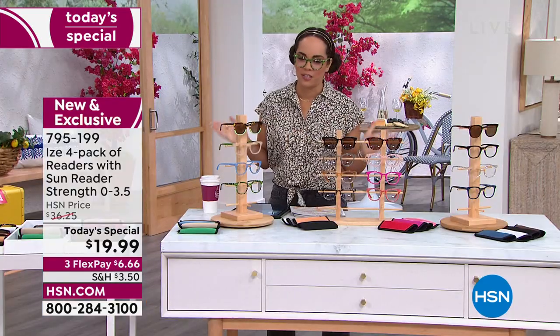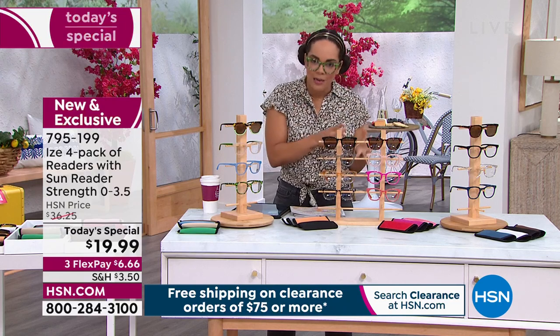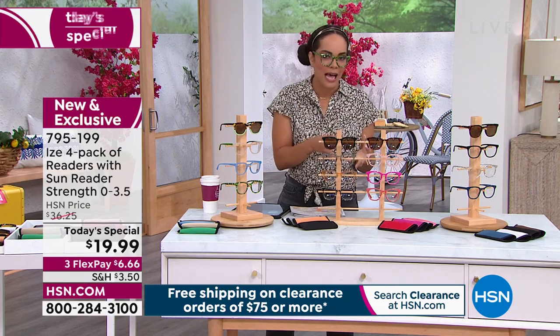I am so excited to be sharing this Today's Special with you. Whether you're looking for a pair of readers for the home office, the work office, the car, or your handbag — this is a brand-new exclusive set here at HSN. When you look at that Today's Special price, it's less than $5 a piece. You're getting four pieces.